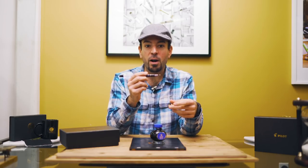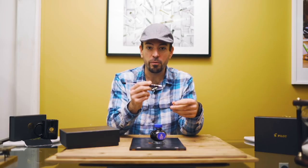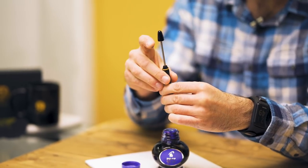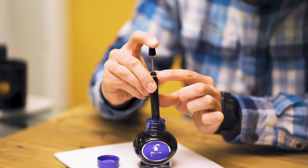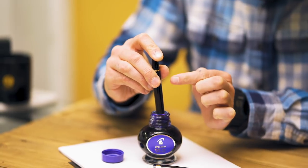Now for the fun part. The vacuum filling mechanism on the Custom 823 stands out from the industry standard cartridge converter. The vacuum plunger instantly fills the pen with about 2ml worth of ink in a single stroke. The mechanism not only fills the pen quickly with more than double the ink of a standard converter, but it also helps regulate ink flow using the shutoff valve.